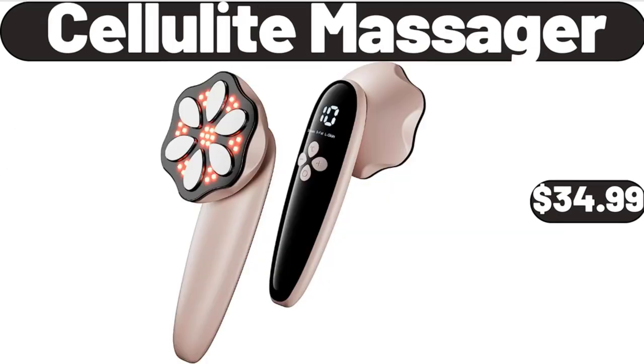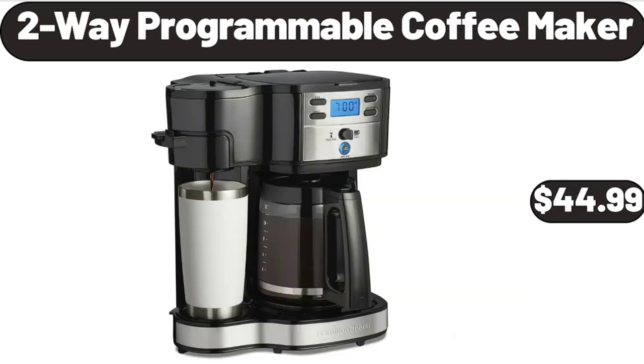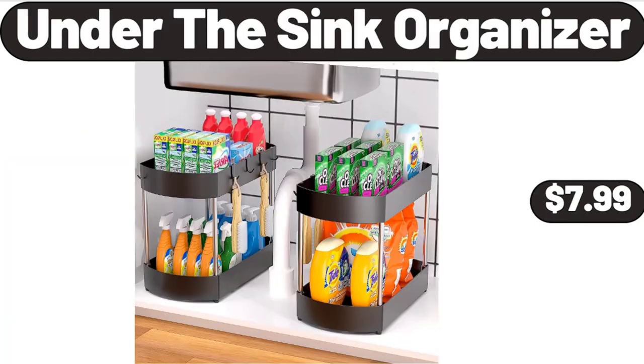Cellulite Massager, $34.99. 12-Pack Shoeboxes, $28.99. 2-Way Programmable Coffee Maker, $44.99. 5-QT Square Electric Skillet with Glass Lid, $22.99. Under-the-Sink Organizer, $7.99.